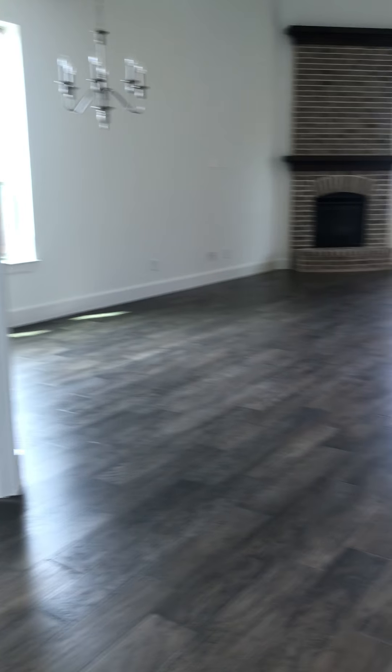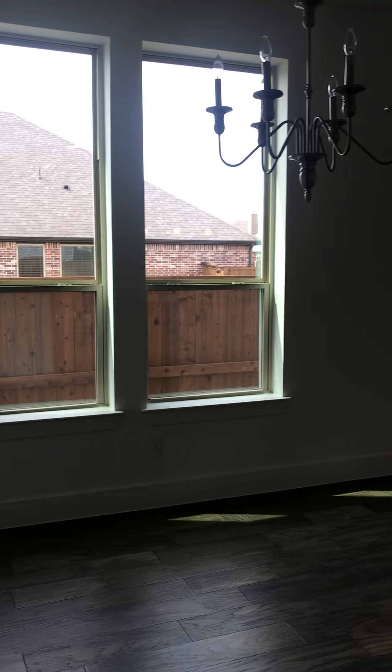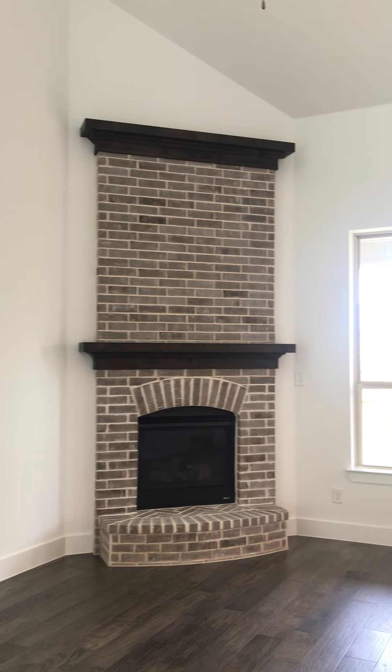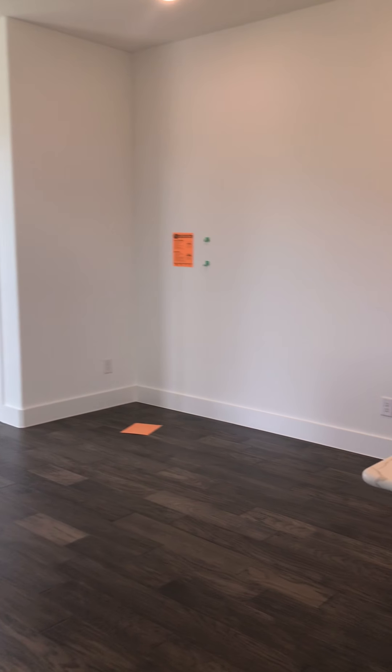The sales representative let me know that one of their current incentives is that all inventory homes are sold with washer, dryer, and refrigerator included. This is your study over here with pretty glass doors and the hardwood floors continue. This would be a formal dining room over here. You've got the tall ceilings, the fireplace in the corner, and still a breakfast area as well.